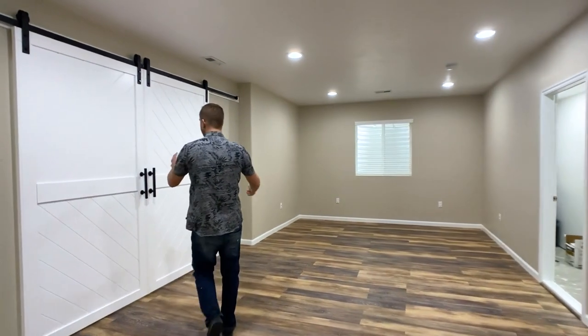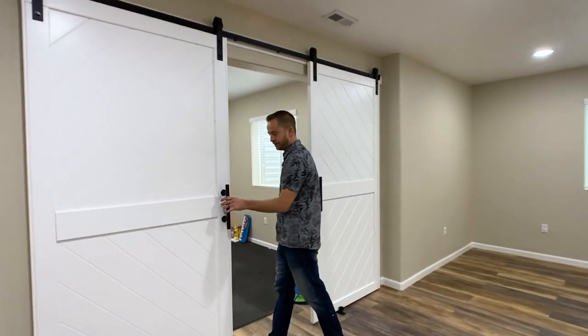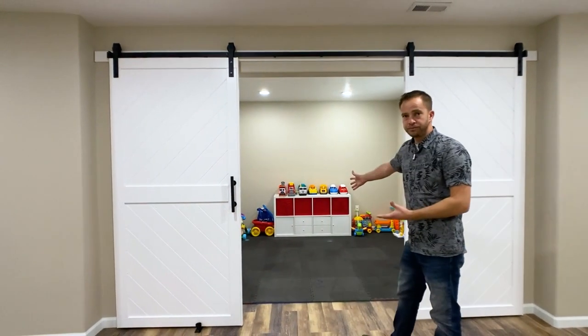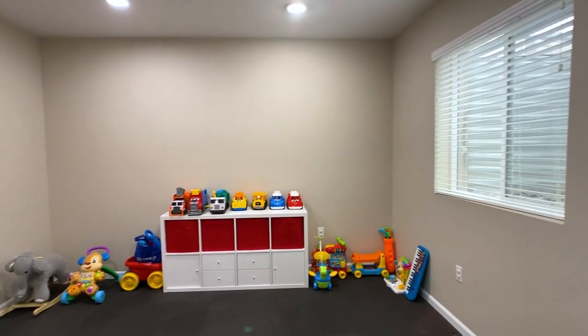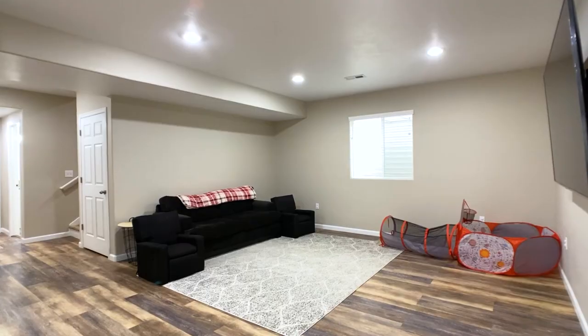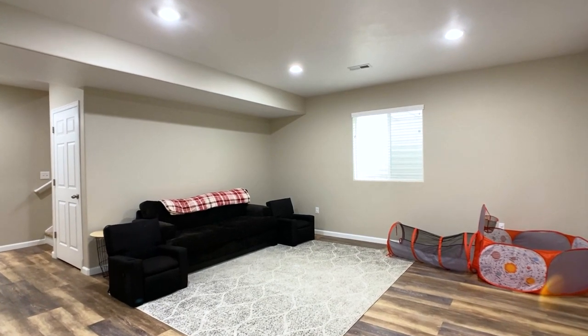They've got these custom barn doors as well, which is an awesome feature. Behind them you could have an optional bedroom, but it's more of a kids' playroom — that's how they're using it. Then you have all your entertainment space right here, and these ceilings are nine foot, which is awesome. You really don't feel like you're in a basement.